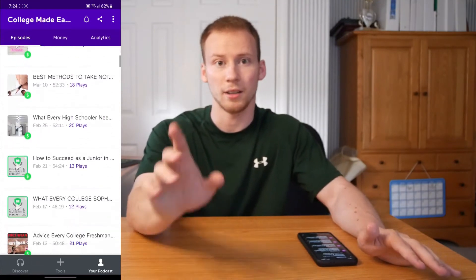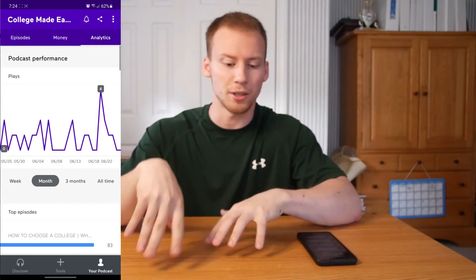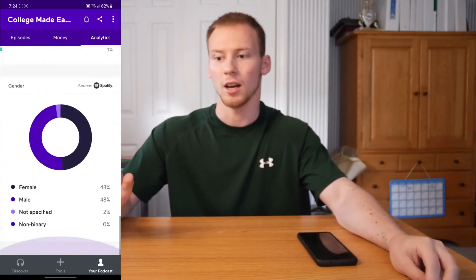The next app is Anchor, which is the main tool I use for distributing my podcast across all podcast platforms. It's very simple and easy to use. Similar to YouTube Studio, I can check analytics on the go — how many listens a certain episode gets, track listens over time, check demographics like where people are listening from, how old my audience is, and which podcast platforms are driving the most listens.